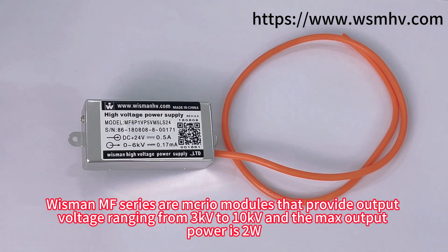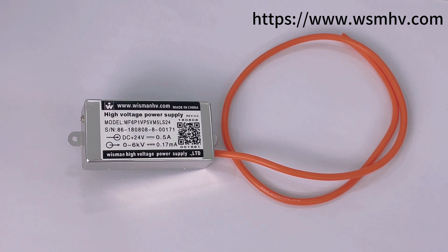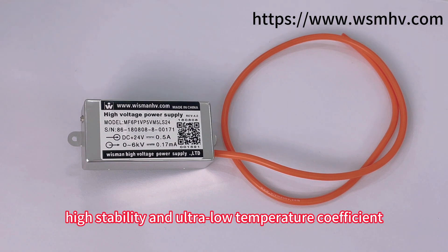Wisman MF series are micro models with per-unit output voltage range from 3 kilovolts to 10 kilovolts, and the maximum output power is 2 watts. Our MF series are compact, six-sided shielded models with ultra low noise, high stability, and ultra low temperature coefficient.